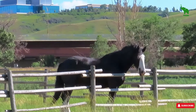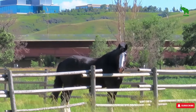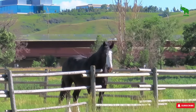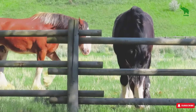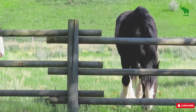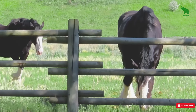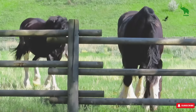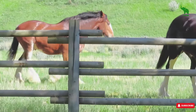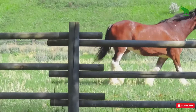Then we have the Shire Horse. These gentle giants are amazing, no doubt about it. But their size can actually be a bit of a drawback. They need more space, more food, and even bigger equipment — think saddles, bridles, and trailers. Not to mention, if you've got a small barn or limited pasture space, a Shire might just overwhelm your setup. So unless you're prepared to accommodate their needs, they might not be the best fit for you.